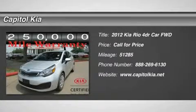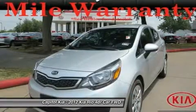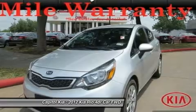This 2012 Kia Rio X is offered to you for sale by CapitalKia. When your newly purchased Kia from CapitalKia comes with a Carfax buyback guarantee, you know you're buying smart.